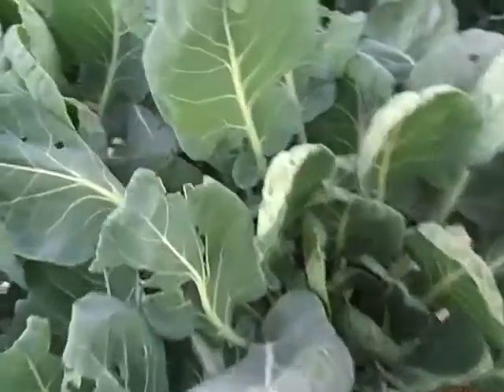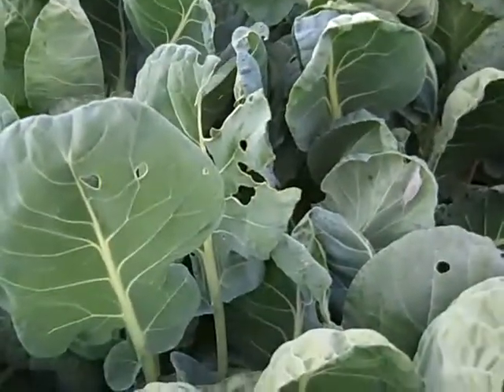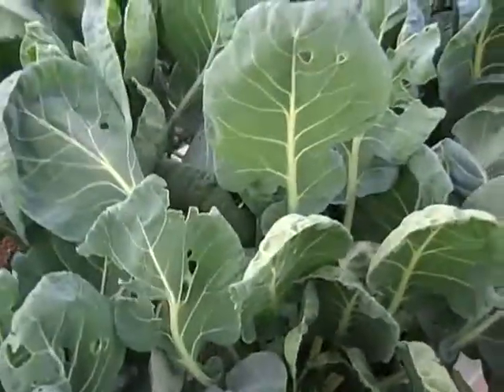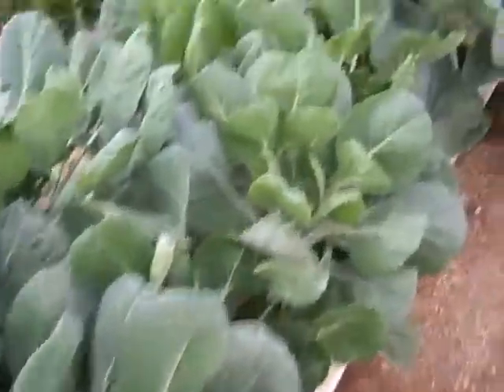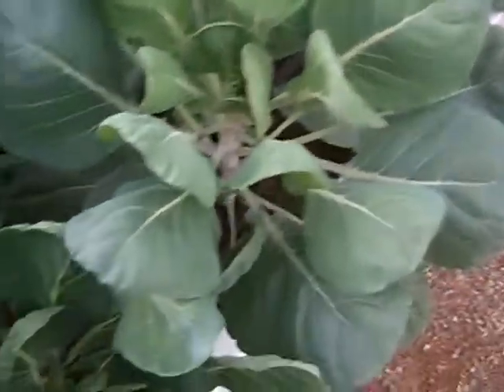We have some evidence here of some cabbage loopers — the holes in the leaves. We found some and killed them, and then we coated the backs of the leaves with food-grade diatomaceous earth, and that did them all in. Since then, we haven't had any more cabbage looper damage.